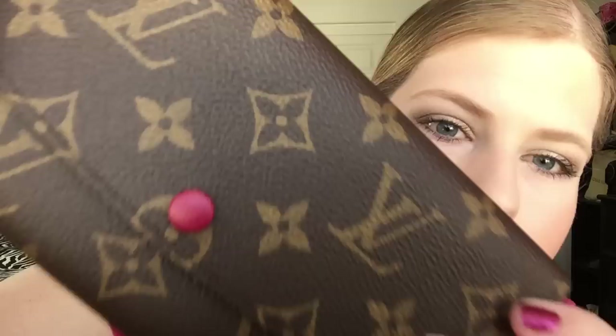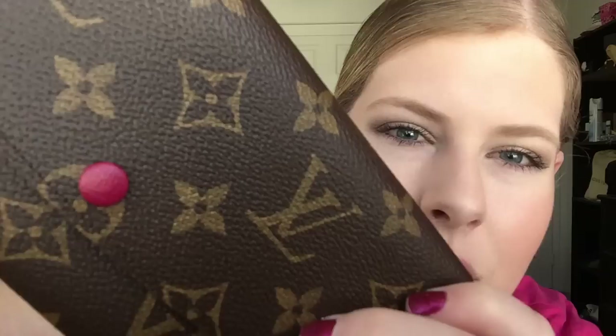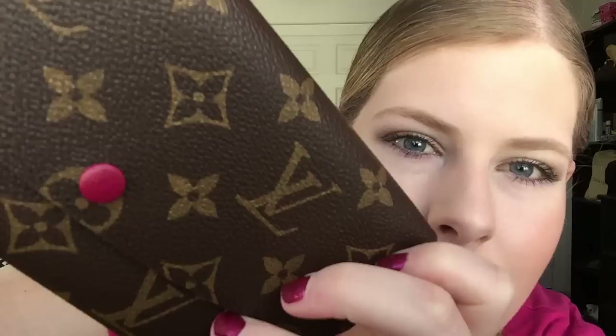It looks a little dirty. Do you see right there how it looks like it rubbed up on something? I asked the sales associate and she said that's just how they all are. On the orange and the yellow you can really see it. I don't know what that's about — I would rather just have it completely the fuchsia color, but whatever. I don't design for Louis Vuitton, but if they ask, I will.